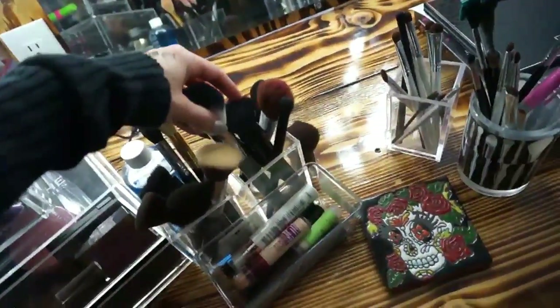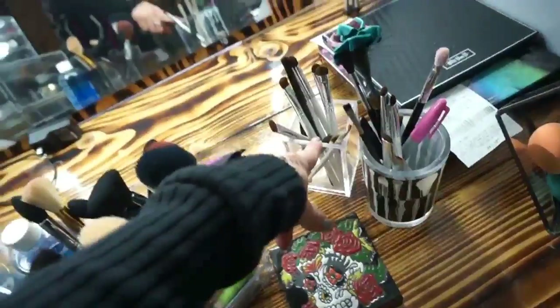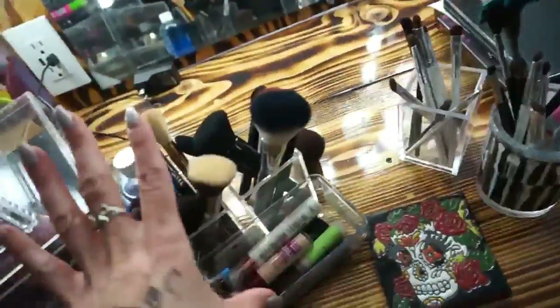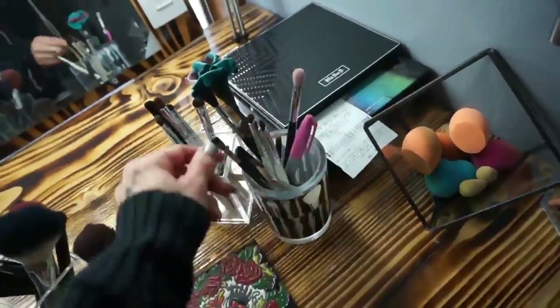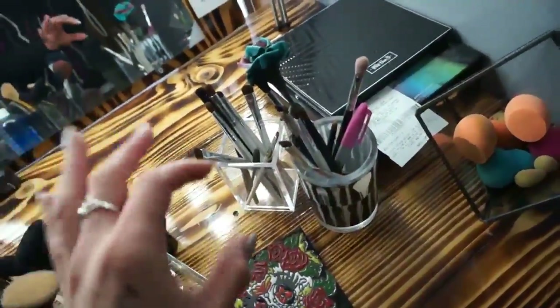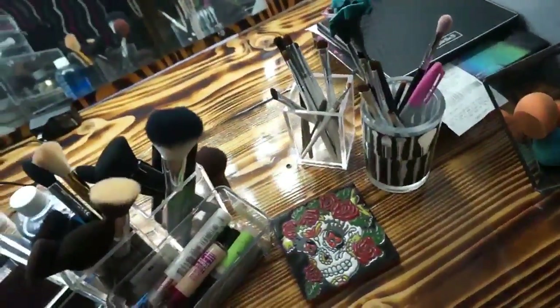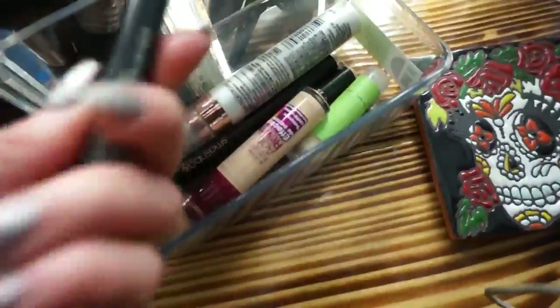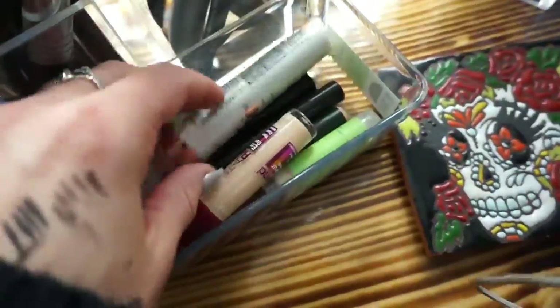My brushes are organized by type: contour and highlight brushes, blush and powder brushes, flat eyeshadow brushes, blending brushes, bigger brushes, smaller brushes. One cup has pens, nail files, and useful stuff. I put brushes that need cleaning in a separate cup so I know to grab them all and go clean them. This little container has highlighters, contour sticks, and concealers and primers — I just cleaned that out. And here's my cinema brush cleaner.